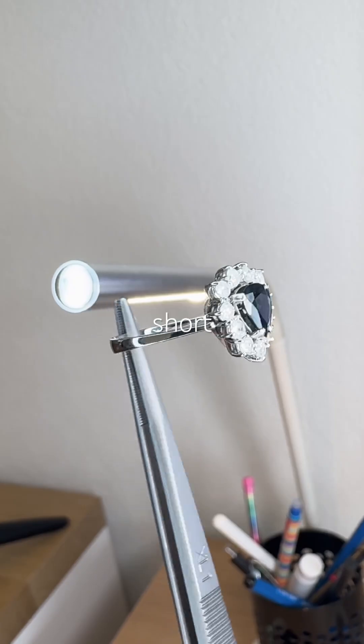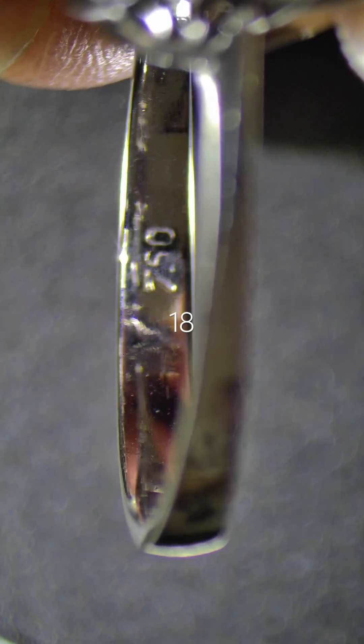Some diamonds react to UV light, stronger under long wave than short wave. It is set in 18 carat white gold.